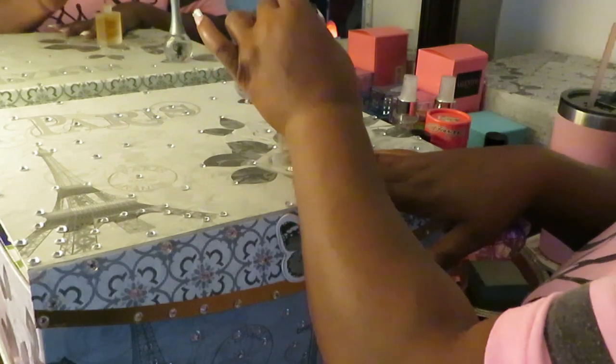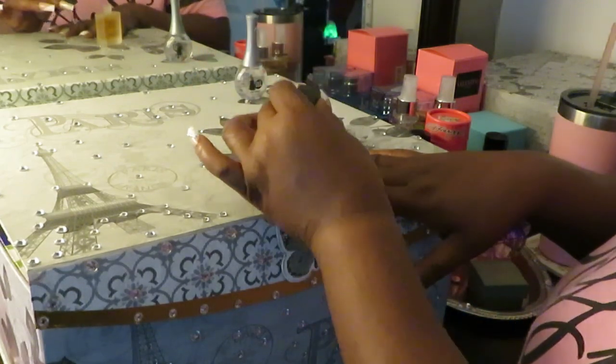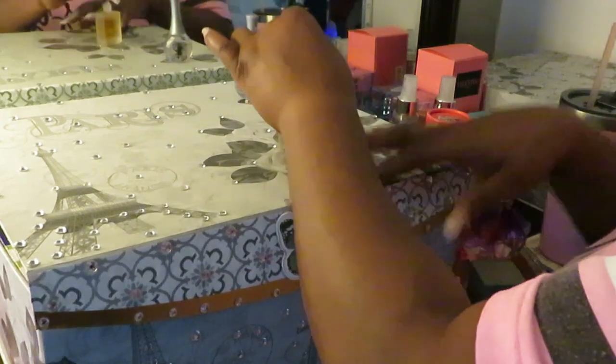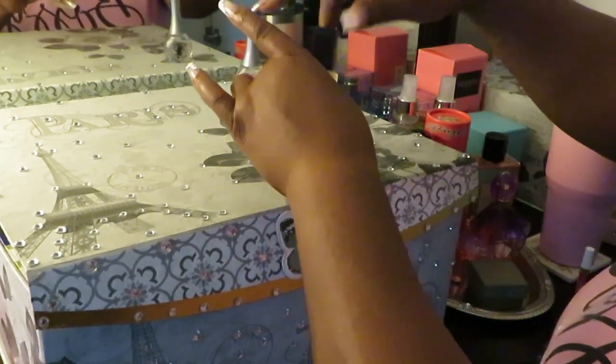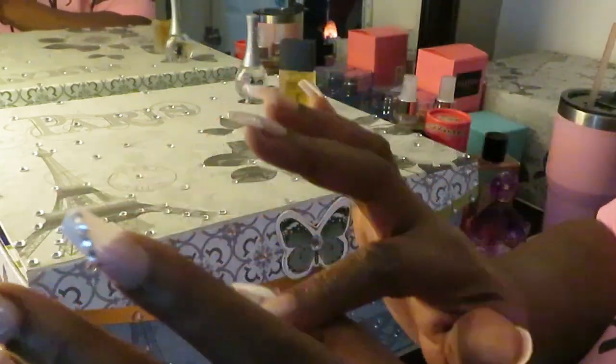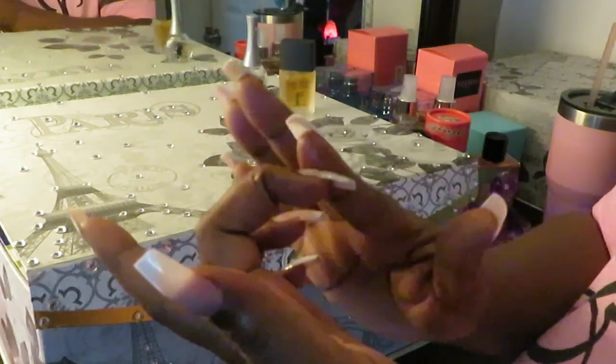Let me put that cuticle oil across here. Put my top back on my cuticle oil, and just rub it in like that — massage my cuticle, rub that oil in. Y'all know how it is when you go to the salon.